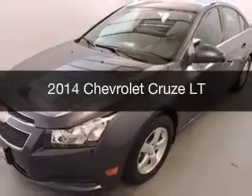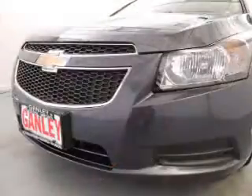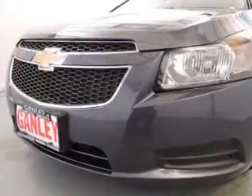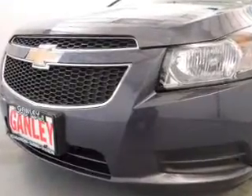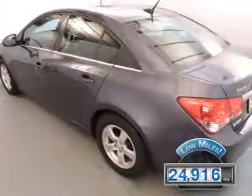This is a used 2014 Chevrolet Cruze. It's powered by a front-wheel drive engine and an automatic transmission. With fewer than 25,000 miles, this vehicle has a long road ahead.